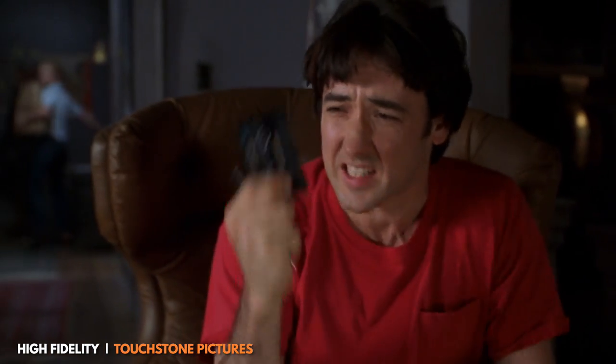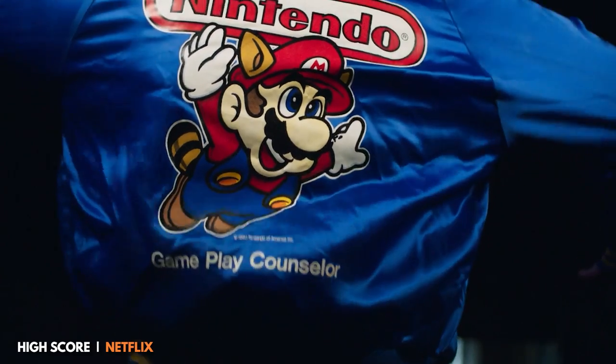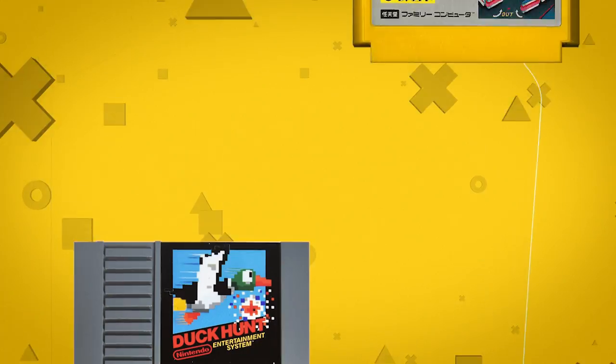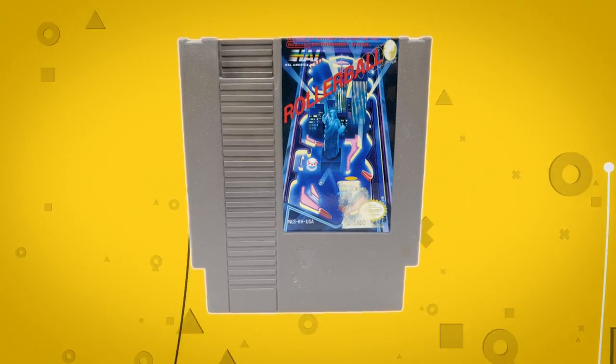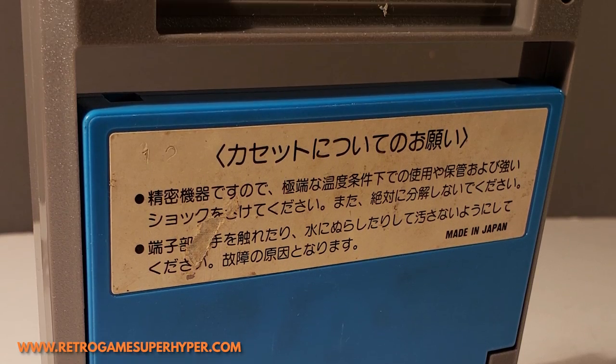Nintendo wanted the game cartridges to be about the size of a cassette tape, but in the end they were twice as big. When Nintendo aimed for the North American market, they made a few drastic changes to the console's appearance and also its games. The NES game cartridge was considerably larger than the Famicom game cartridges. However, Nintendo did implement some cost-cutting measures — some of the earliest NES cartridges were just adapters that housed Famicom games.